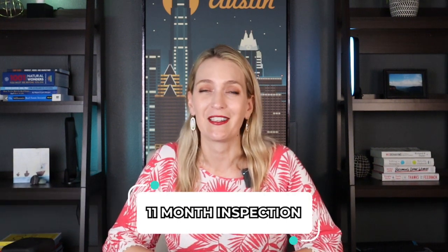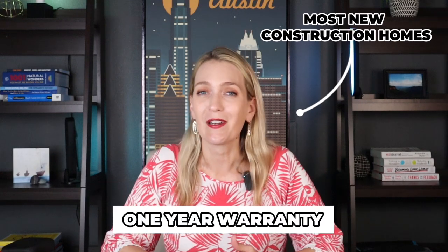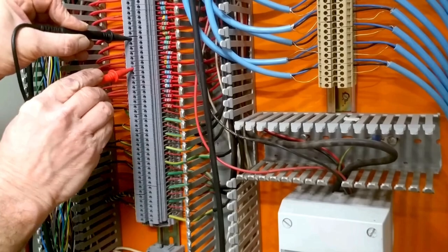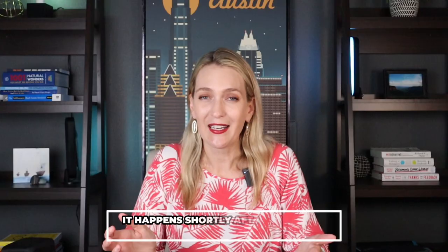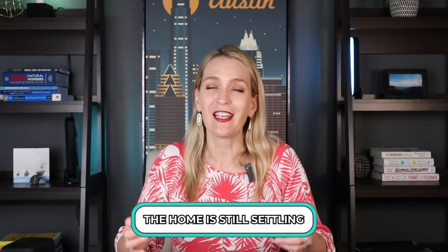What I'm talking about is what we call an 11-month inspection. Most new construction homes come with a one-year warranty that pretty much covers everything that could go wrong in the home — anything with your AC, plumbing, electrical, as well as small cosmetic things like a little settlement crack in the sheetrock or a little crack in the mortar on the exterior. Those things are common and happen shortly after you move in. The home is still settling.